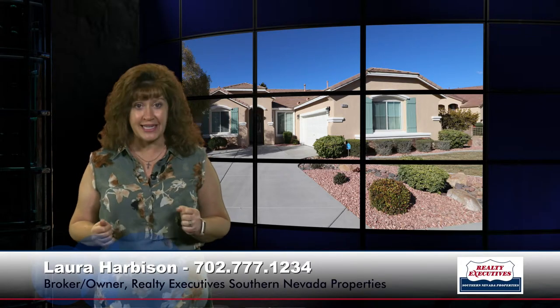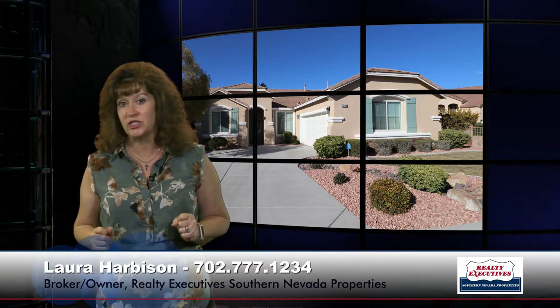So give me a call today to see this property. We're open seven days a week. I'm excited to show it to you. Call me now.